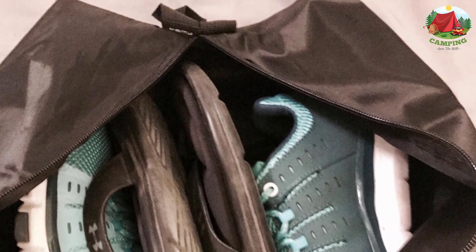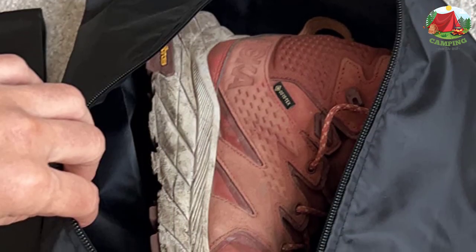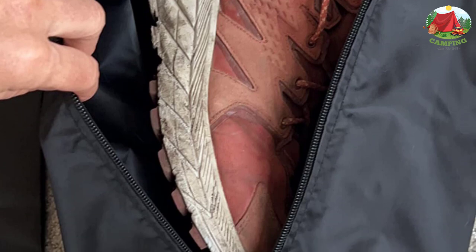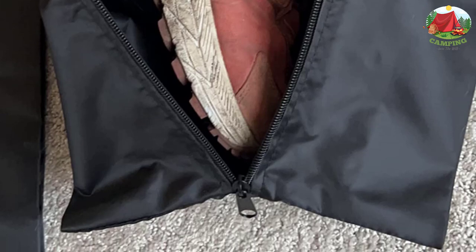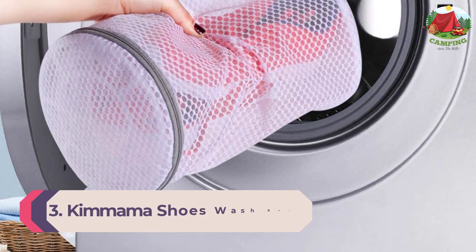The brand also offers an unconditional lifetime warranty. Great for traveling, carrying shoes to and from the gym, or keeping your shoes dust-free in the closet. Can also be used as a makeup bag, toiletries bag, and other uses.